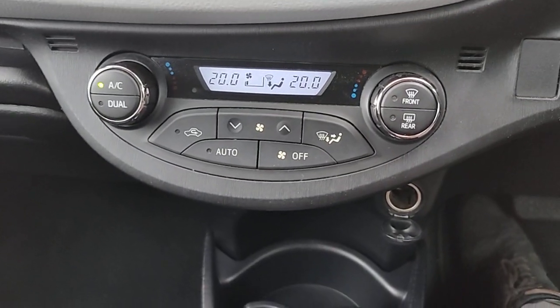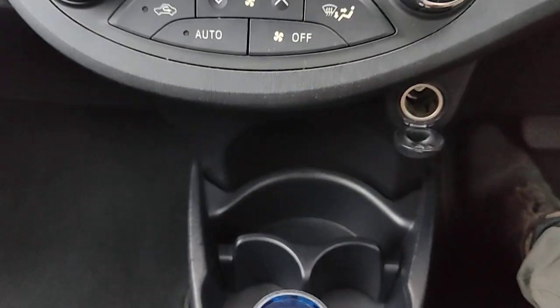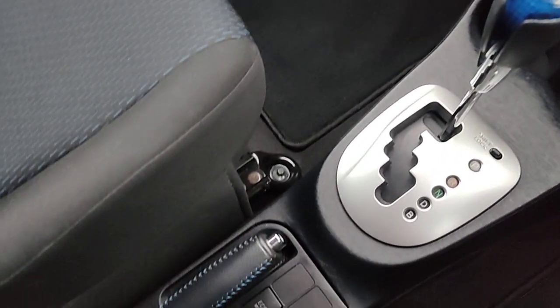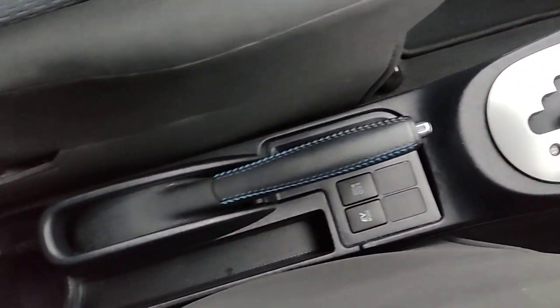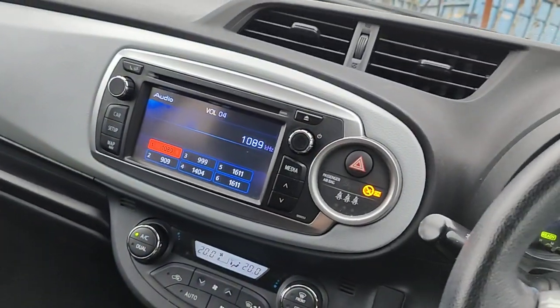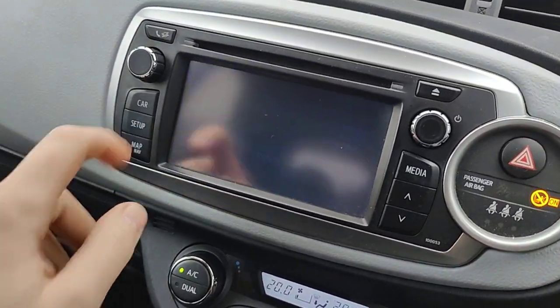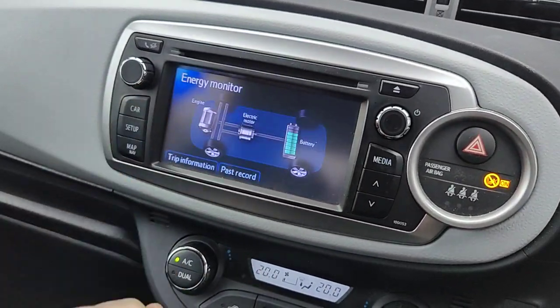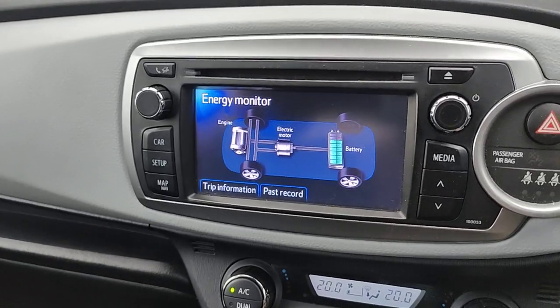It's got nice cold air conditioning, 12 volt plugs, and cup holders. It's got an EV mode and an Eco mode, and more cup holders. It's got a setup mode on the car which tells you what you're using.